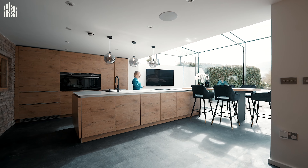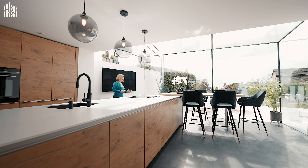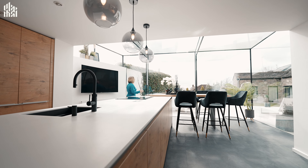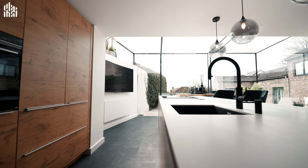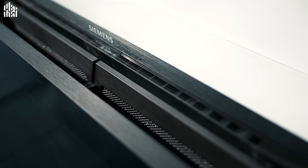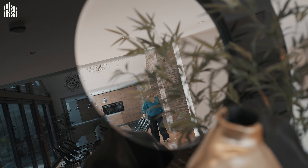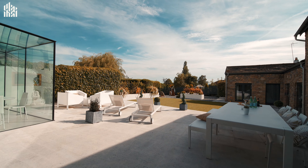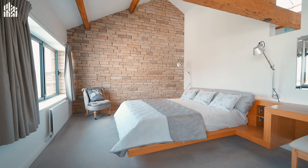The architecture of this home perfectly combines old and new, and it's fantastic for both family and friends. As well as open plan living, you have two separate reception rooms for cosy nights in with the children. Throw a party for all your friends in this amazing kitchen with living space overlooking the gorgeous garden.